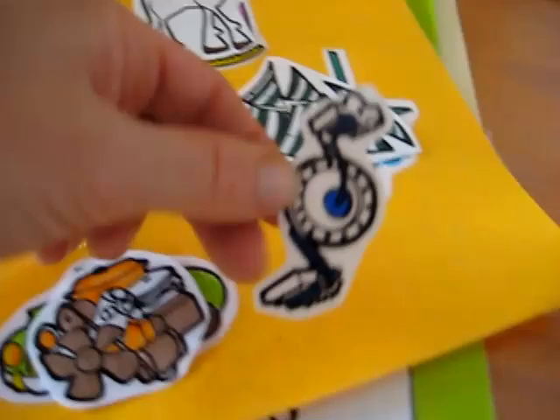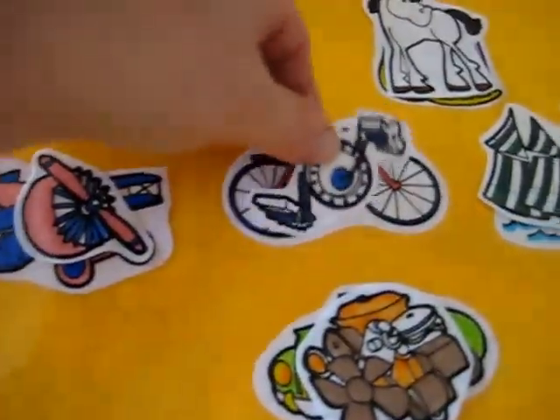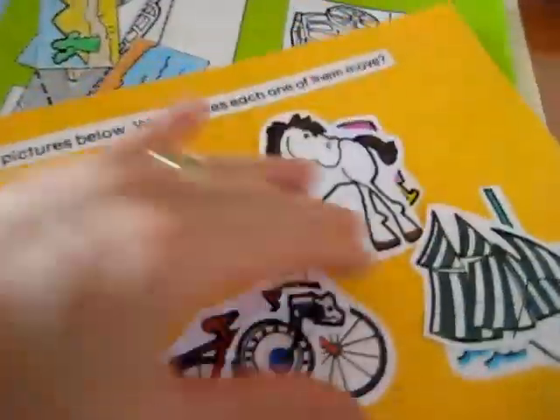The horse pulls the sleigh, and one is for the bicycle. So he plays with this one repeatedly.